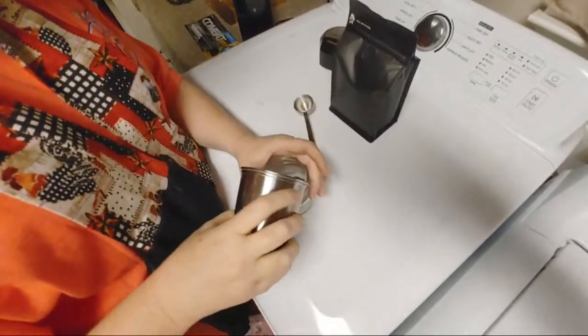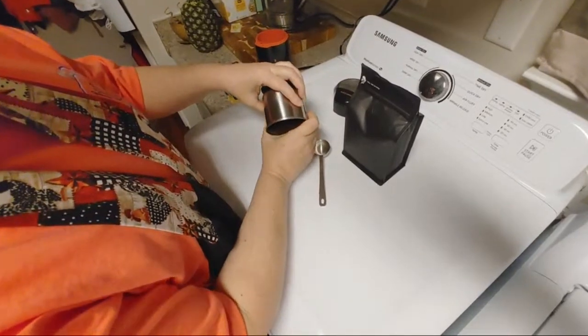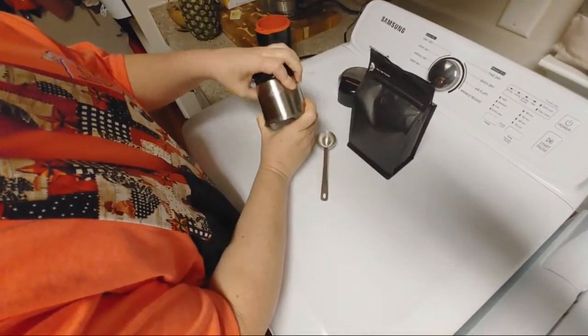I need my funnel. There's a problem — I know where your funnel is. I'll just do it this way. I use my hands as a funnel.